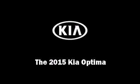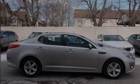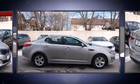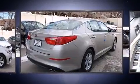Outstanding design defines the 2015 Kia Optima. This four-door, five-passenger sedan is waiting for you to take home.